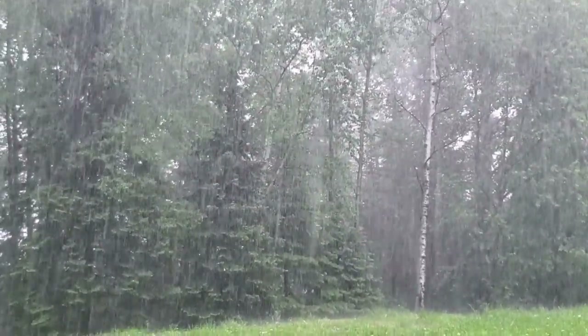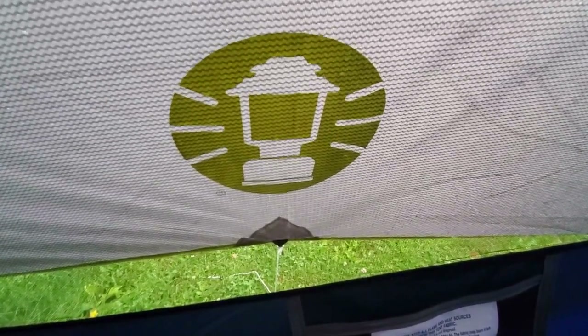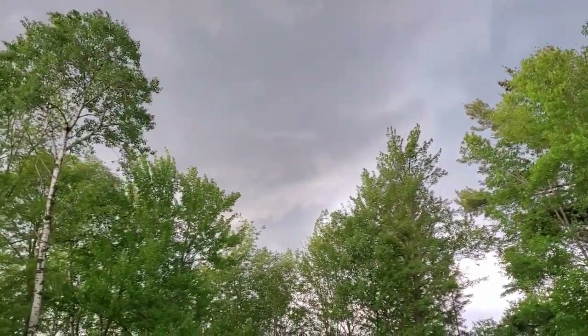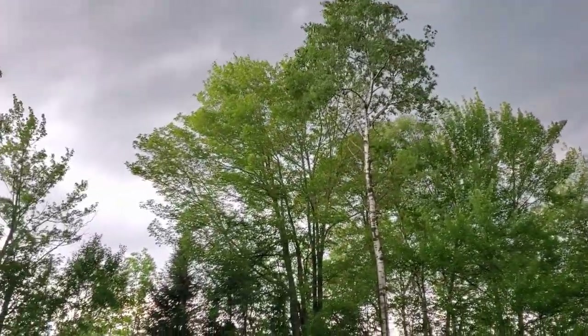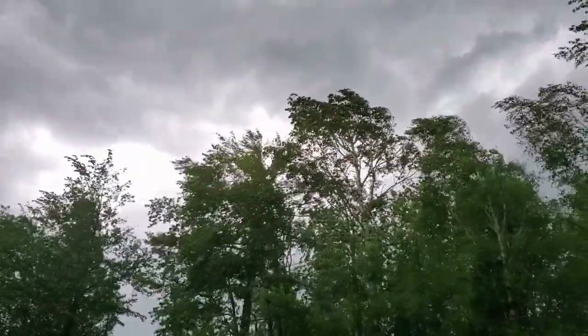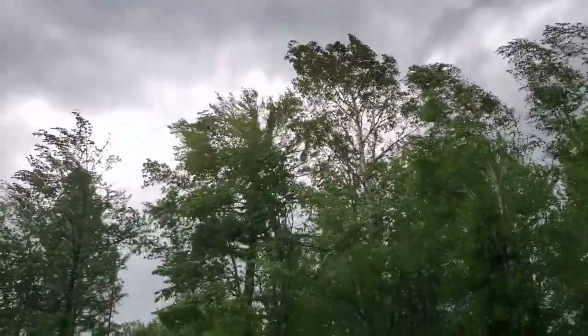Now, into day two of testing. We're back for round two of Coleman Sundome storm testing. Last night's storm was just insane — it was off the charts. When I initially set up the tent, I thought we were going to get just the outskirts of the storm. That storm gained a ton of momentum as it moved towards us, and we ended up having winds in excess of 50 miles per hour, plus some pretty big hail. We lost power, and over 5,000 customers were out of power with lots of storm damage. We've got a storm again today, and in this one we're expecting winds in the 30 mile per hour range.